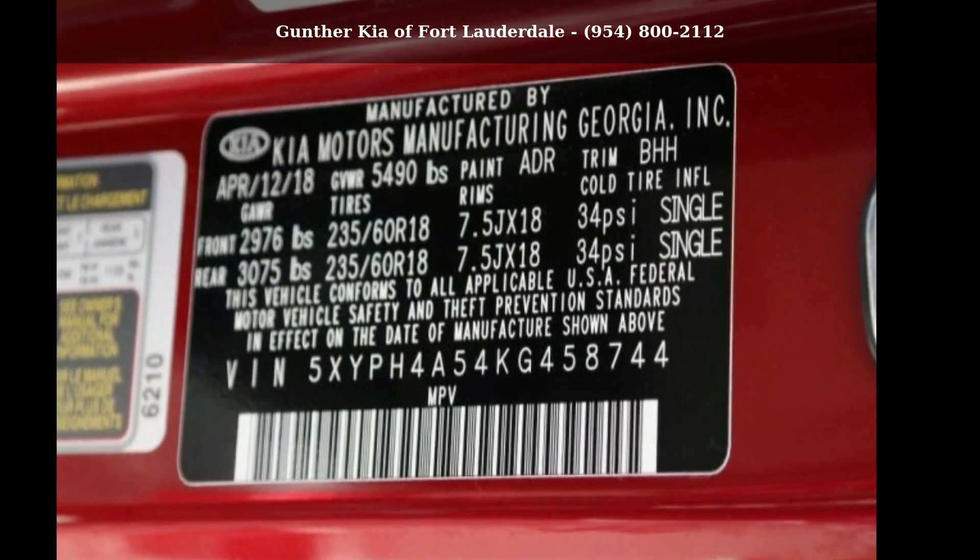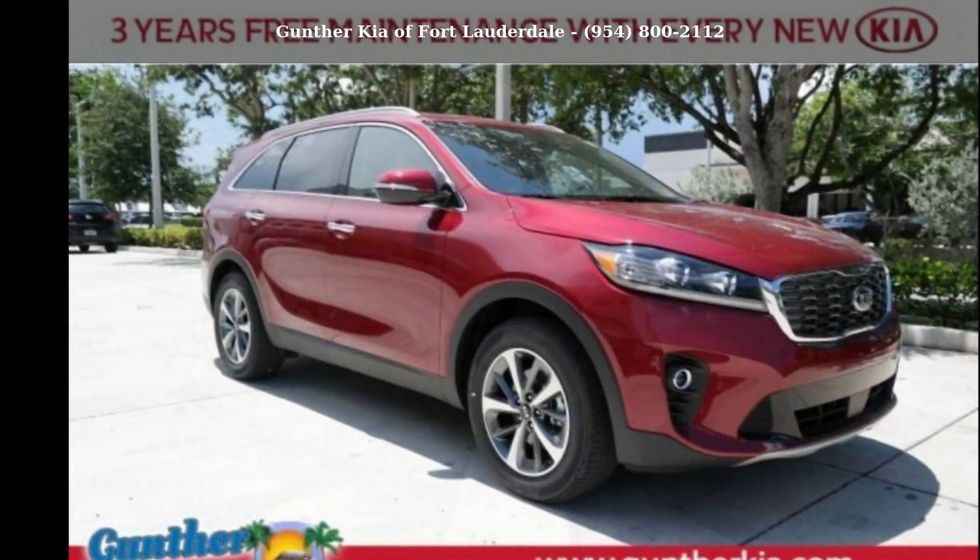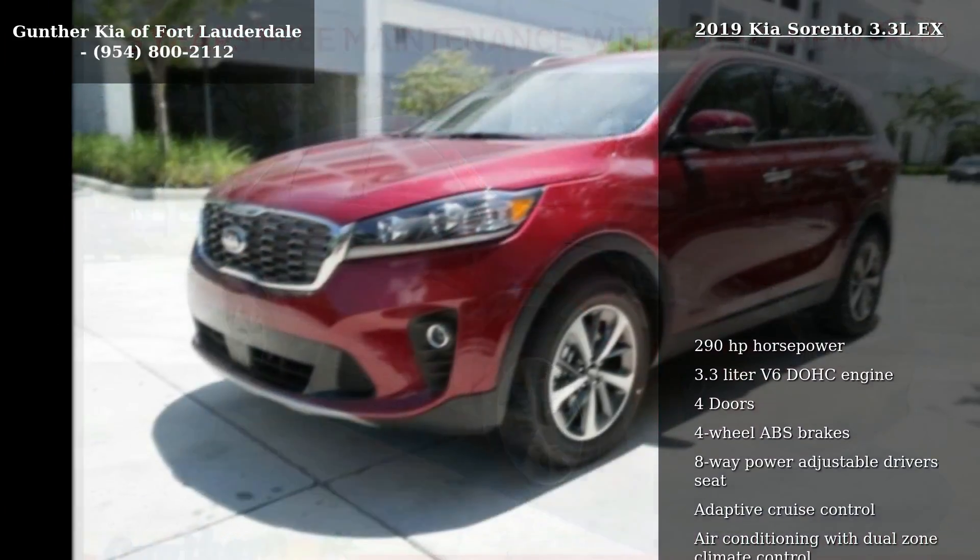Check out this Kia 2019 Sorento 3.3 LX. If you are looking for a first-rate auto, this one could be yours today.